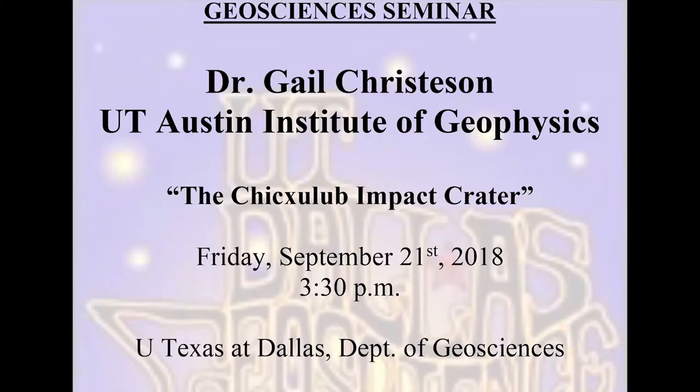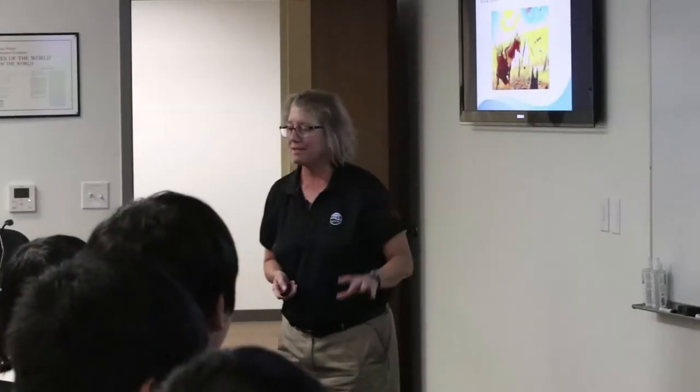Hi, this is Gail Christensen. I'm the associate director for the Institute of Geophysics at the University of Texas at Austin. Today I'm going to be talking about some recent drilling we've done at the Chicxulub impact crater and how we can use physical properties to go beyond what we drilled at the crater to the geophysics of the entire region. This presentation is going to be in two parts — the first maybe 15 minutes will be about the marine geoscience research at UTIG and then I'll move on to the work about the Chicxulub impact.